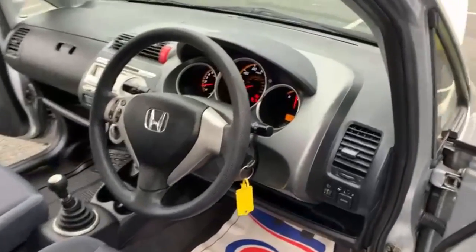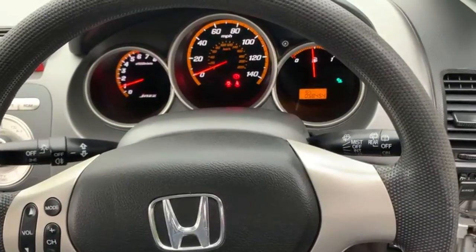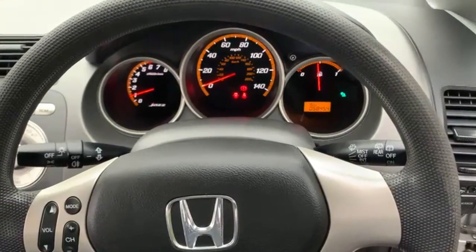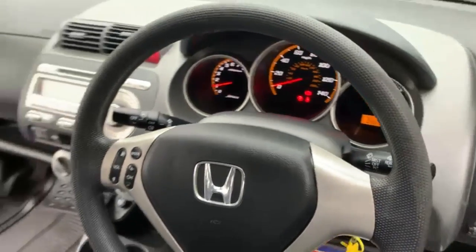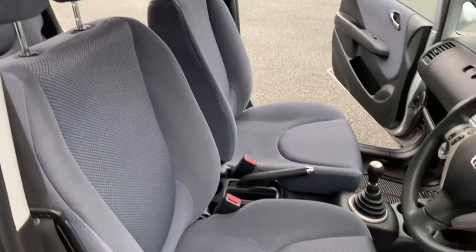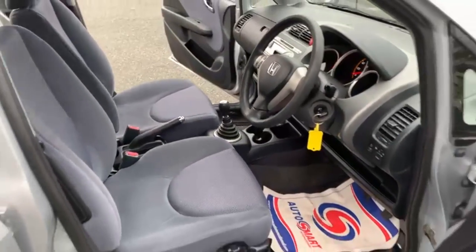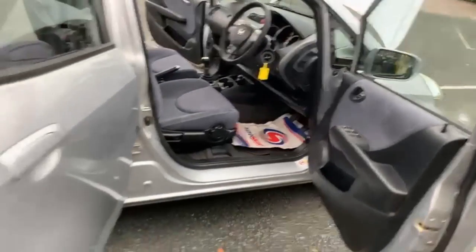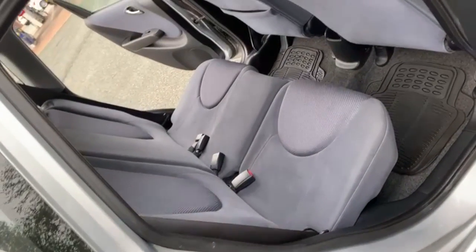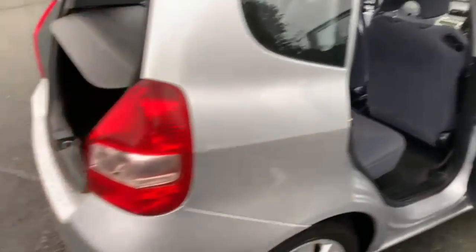Okay, so moving on to the inside. As you'll see from the speedo, the car has scored 58,454 miles. There's no warning lights on the dash. The interior is in great condition — there's no rips, burns or tears anywhere to the fabric. There's no adverse smells in the car, so there's certainly no dog or cigarette smells.